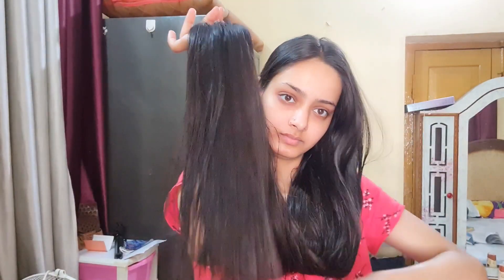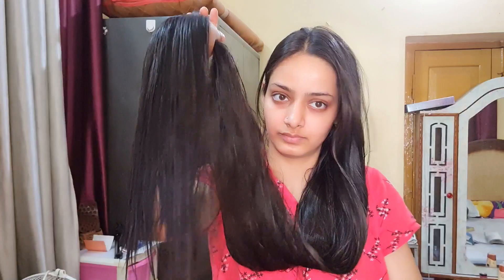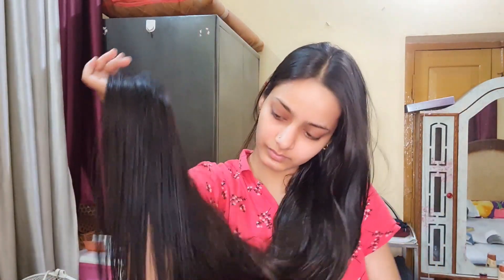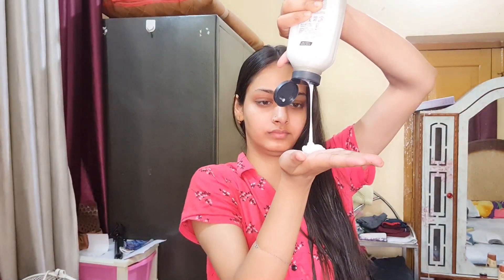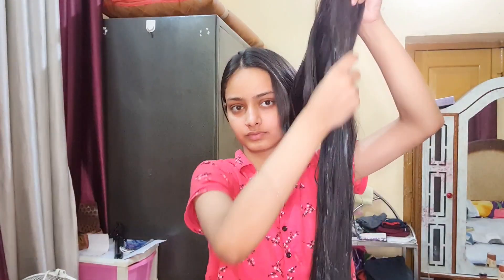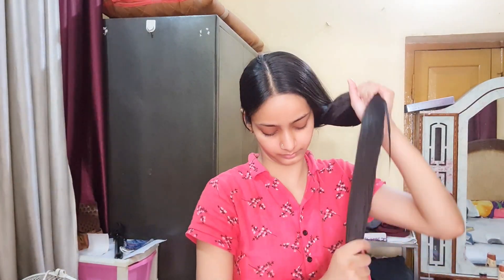Now I'm combing it so my tangles are removed. I haven't applied any hair oil because I don't usually apply hair oil, that's why I used the conditioner. I applied it properly and then I massaged it properly. You have to leave it for around 10-20 minutes — I'm leaving it for 20 minutes.